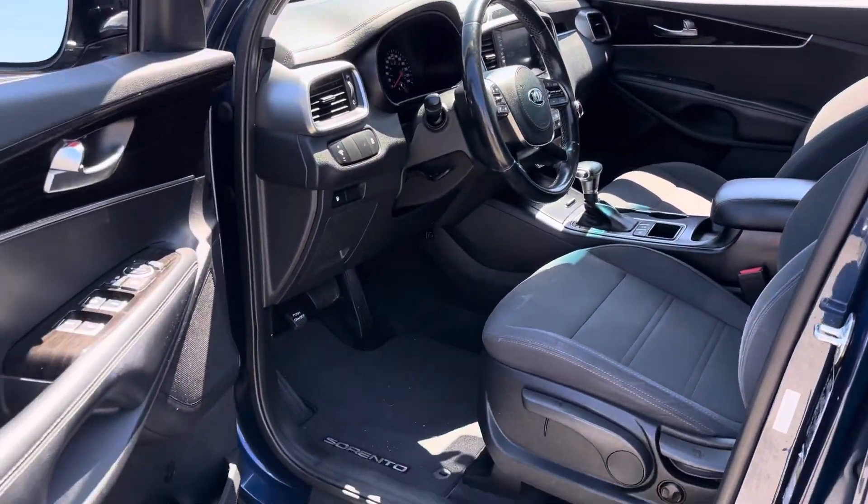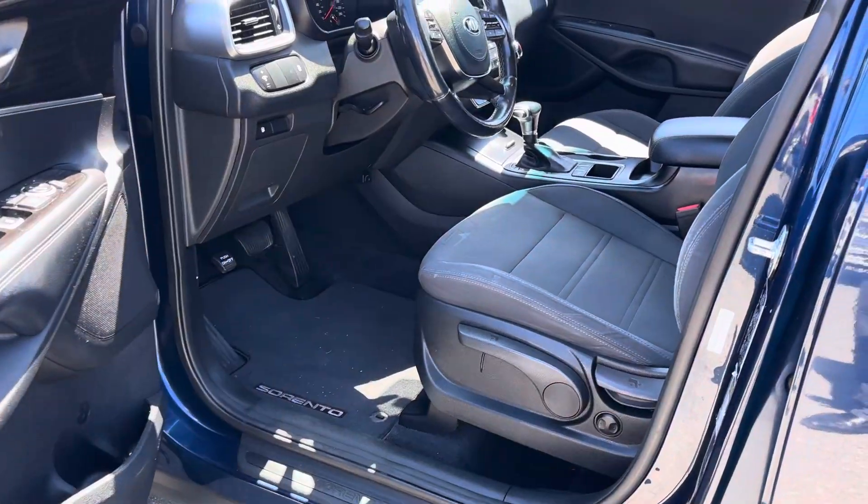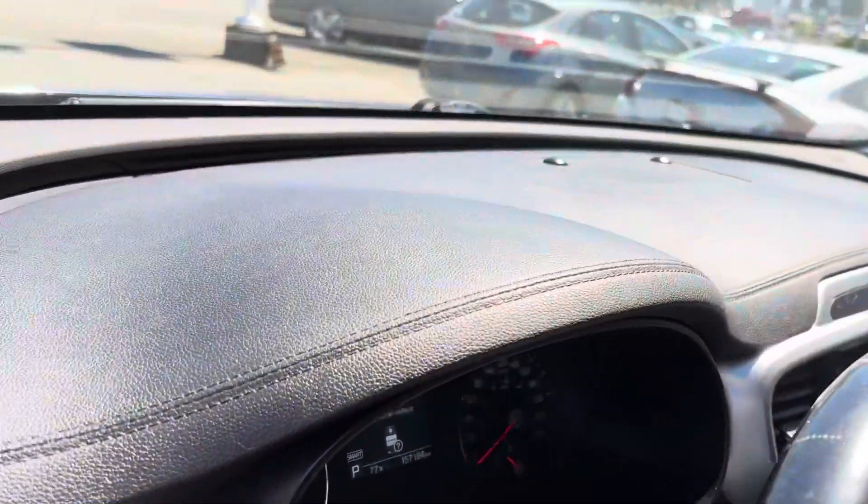Look at that — it doesn't like it when you're outside of the vehicle with the key. Driver boost seat. 157,000 kilometers on this one.